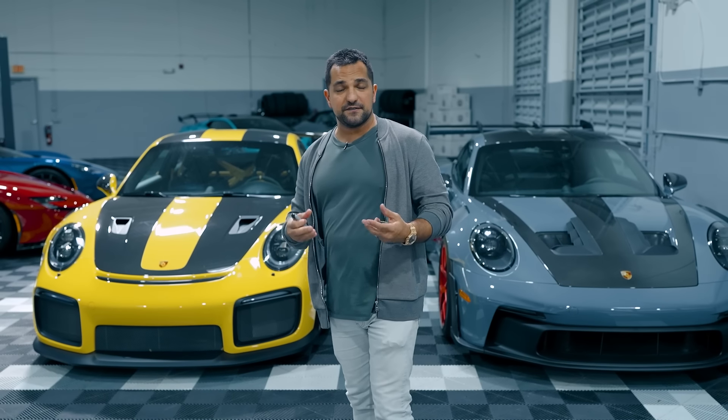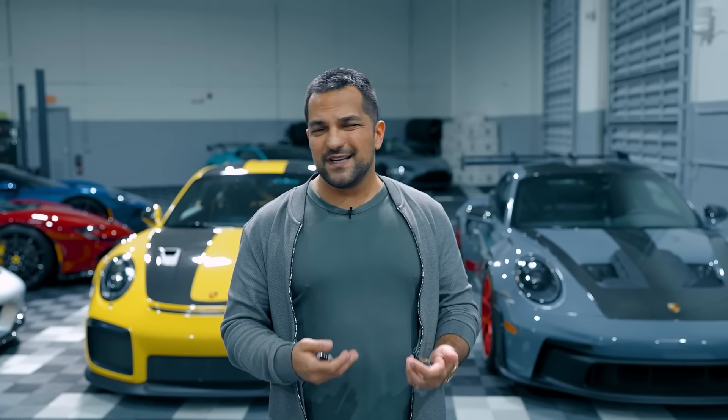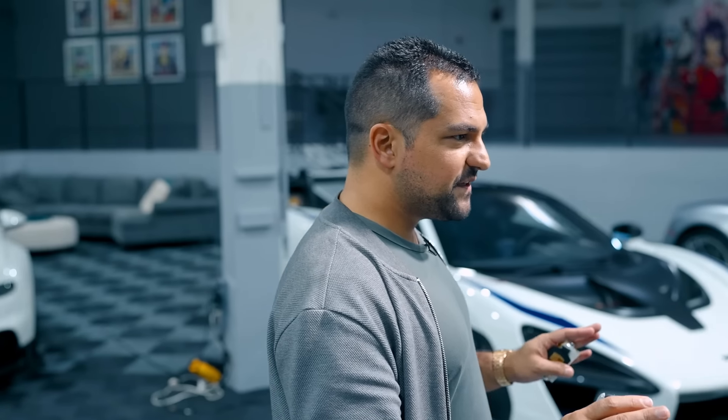I own both cars. One of the things we always talk about at Exotic Car Hacks is giving you real reviews — not based on what manufacturers want you to know, but the reality of ownership. I will never review a car I don't own. I've had the GT3 RS less than two weeks and the GT2 RS for about a month and a half.